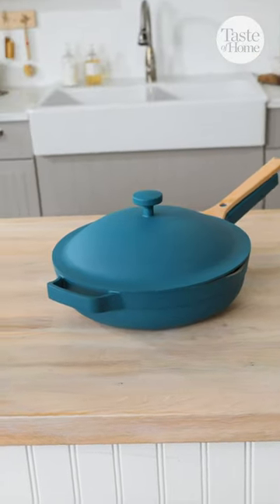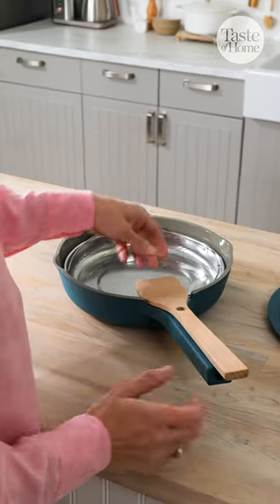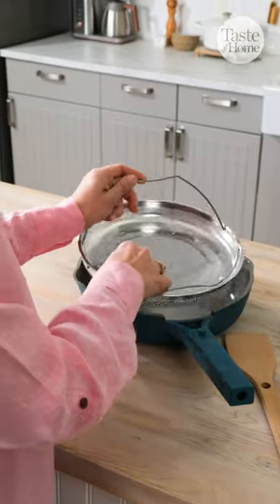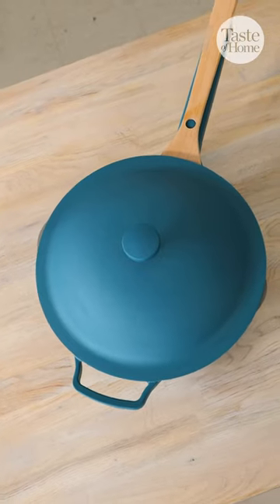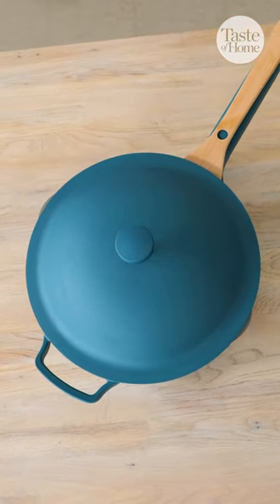I love cooking in my Always Pan. It's gorgeous — I really love the design. In fact, I keep it on my stove top 24-7; it's always on there. It's like a kitchen statement piece. You can pick any color you like. It comes in so many different beautiful colors.